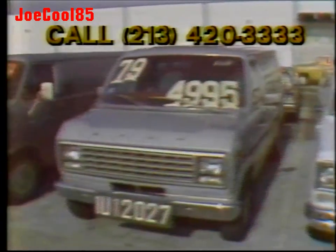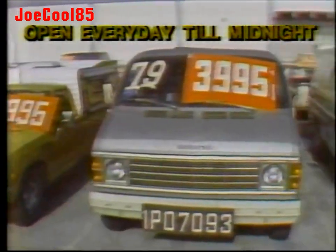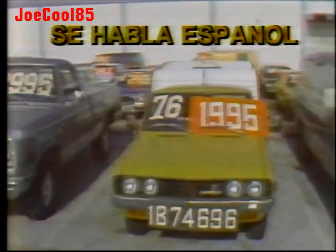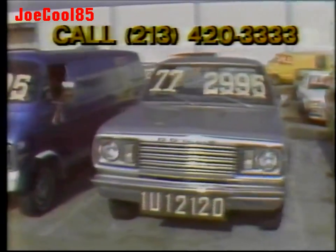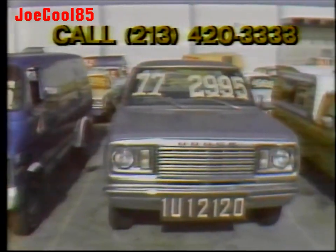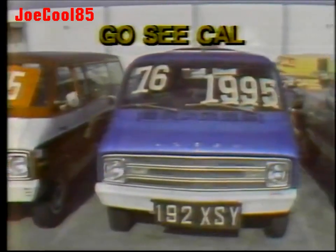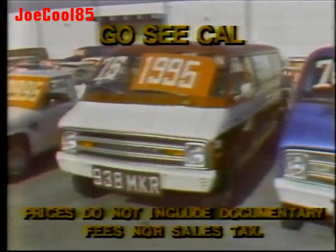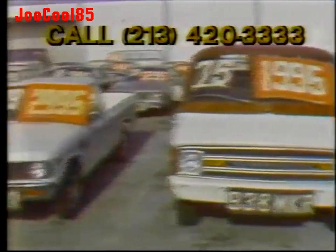A '79 Ford van conversion — $49.95. A '79 Dodge van conversion — $39.95. A '76 Datsun pickup with a camper — $19.95. A '77 Dodge Power Wagon, a big four-wheel drive — $29.95. A '76 Dodge van conversion — $19.95. A '75 Plymouth Voyager Wagon — $19.95. A '79 Chevy Love pickup — $29.95.